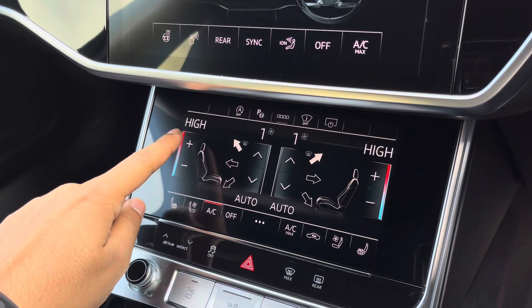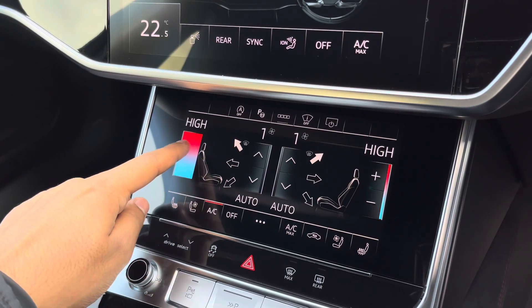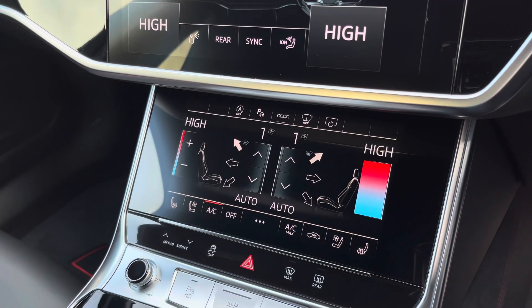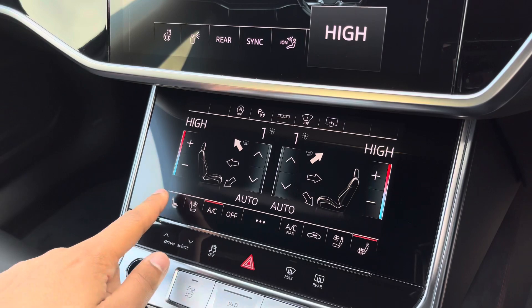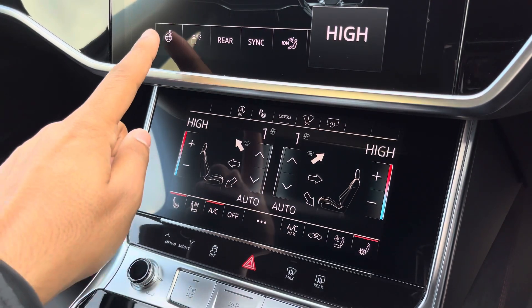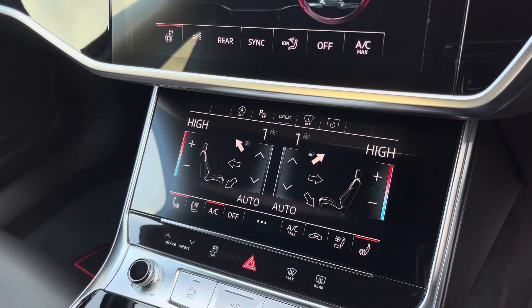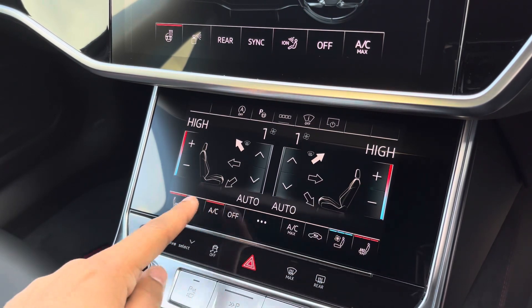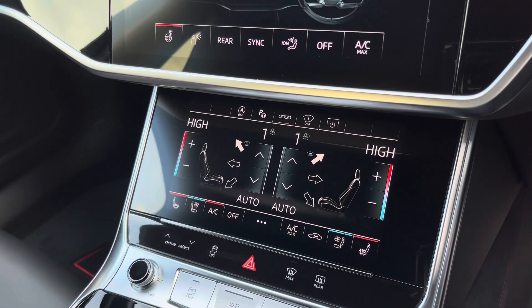Lower down you'll find the display for the 4-zone automatic climate control, with plenty of adjustment to your preference. There's also heated front seats and heated steering wheel for the added benefit on those cold winter mornings. Not only that, but the front seats are also ventilated, so you can be cooled on those warmer sunnier days.